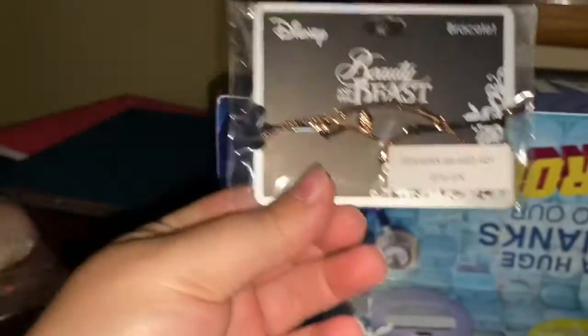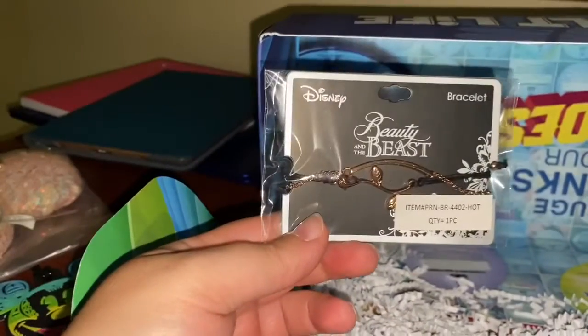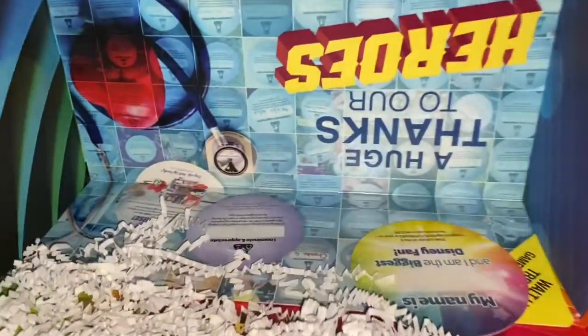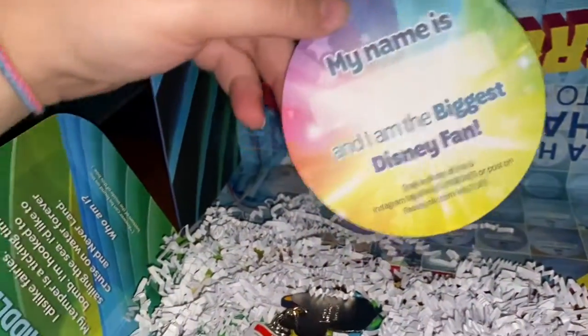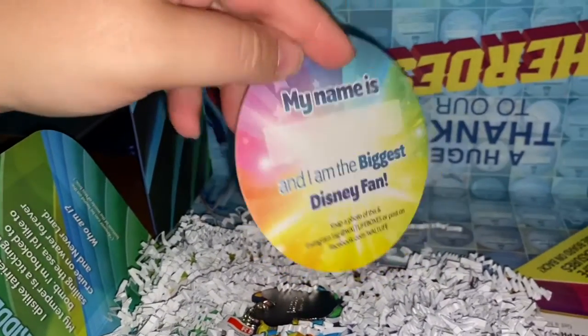I got a Beauty and the Beast bracelet. Again, it doesn't tell me how much it does, but from what I've seen at Hot Topic and similar stores, I'm going to say it's probably about 10 bucks. Not bad if you ask me. What's this? 'You are awesome. Snap a photo of this and Instagram.' Oh cool, I'll have to do that later.